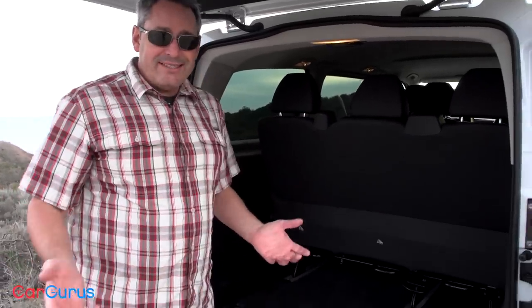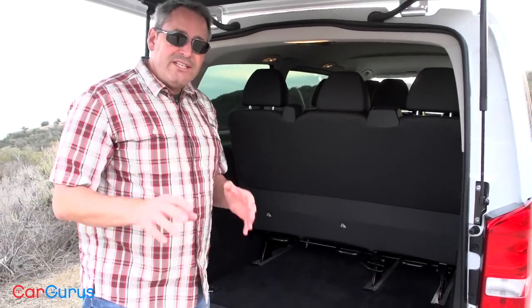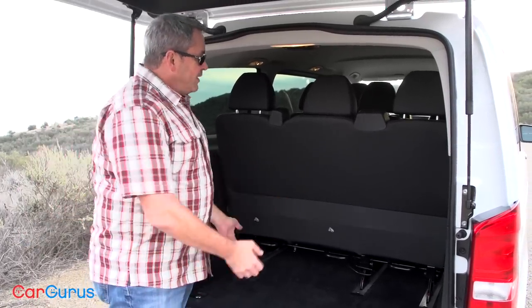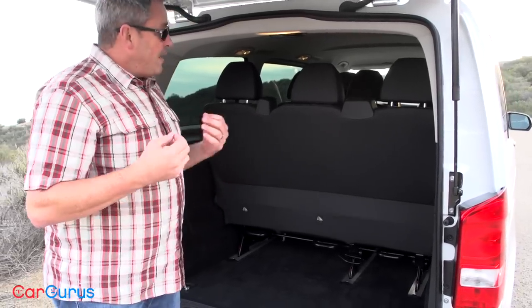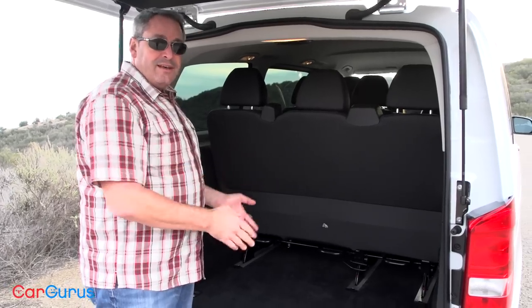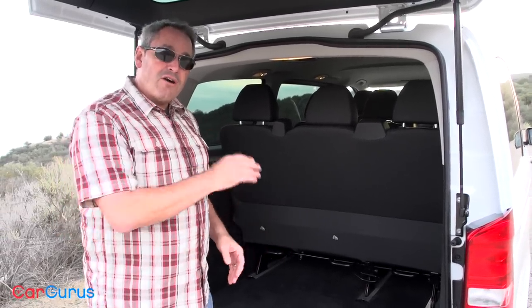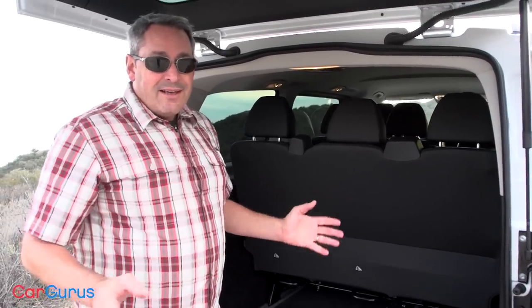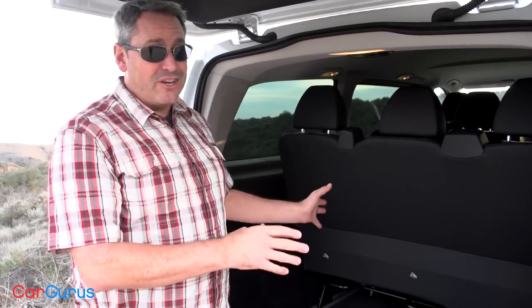How much space is there if you remove the third and second row seats? Mercedes doesn't say, and I think it's because these seats are so heavy and so bulky that they really don't intend for anyone to ever remove them. You have to unlatch them, tilt them forward, and then you need at least two people to get them out of the van. That said, I'm thinking the Metris would carry more than a traditional minivan based on the dimensions of the cargo van that shares this platform. But in any case, a traditional minivan is going to give you more utility, more flexibility, and it's just better configured.